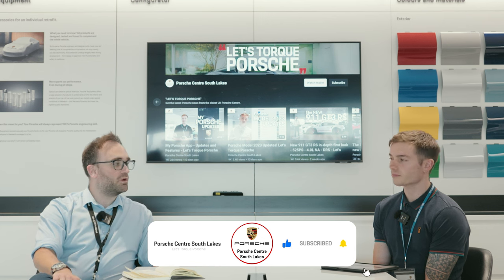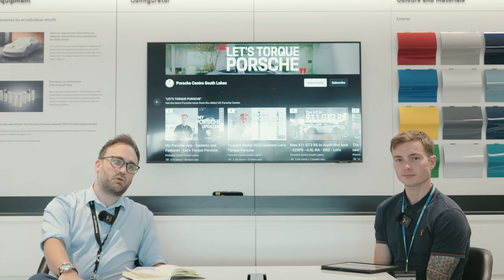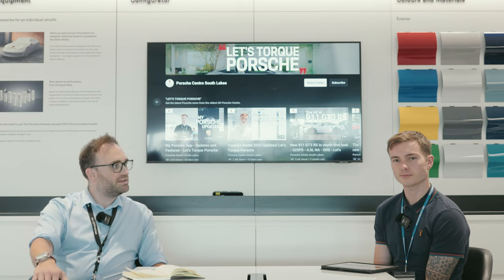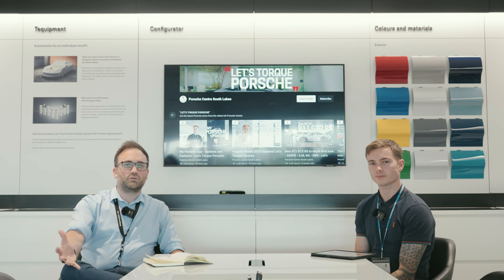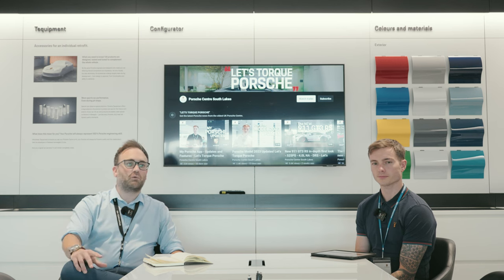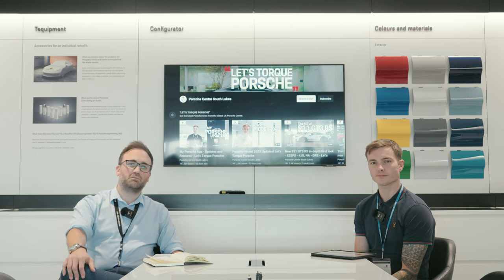As always, please like and subscribe if you enjoy this content. We also do Let's Talk Porsche, which covers car reviews. We've got some interesting series coming up including the Porsche Top 5, covering the top 5 Porsche cars through history, motorsport, and anything Porsche related. We've also got Tech Tips coming, covering how to do things with your Porsche — pairing phones, setting up Spotify, adding your account, and using the MyPorsche app. Please like, subscribe, and click the notification bell to be told when the next episode is up. We'll see you next time.